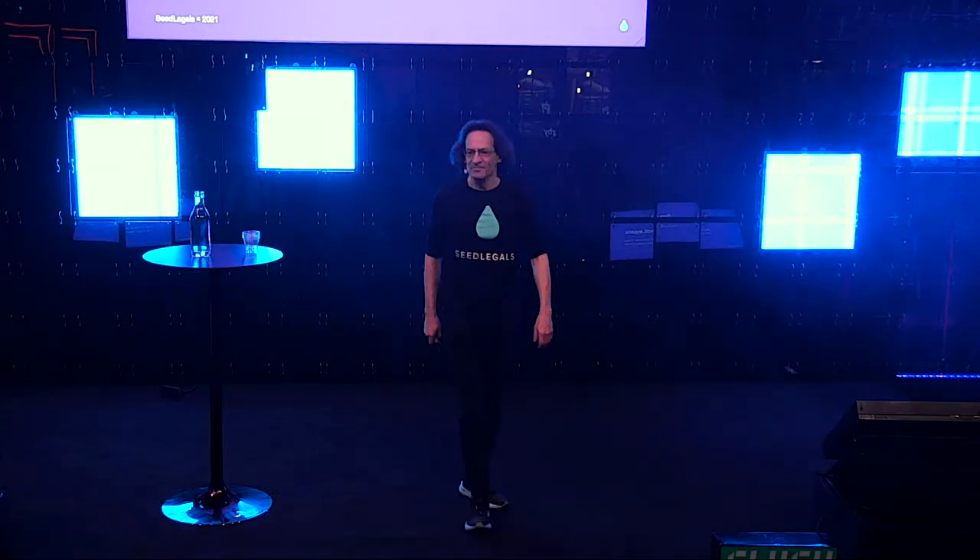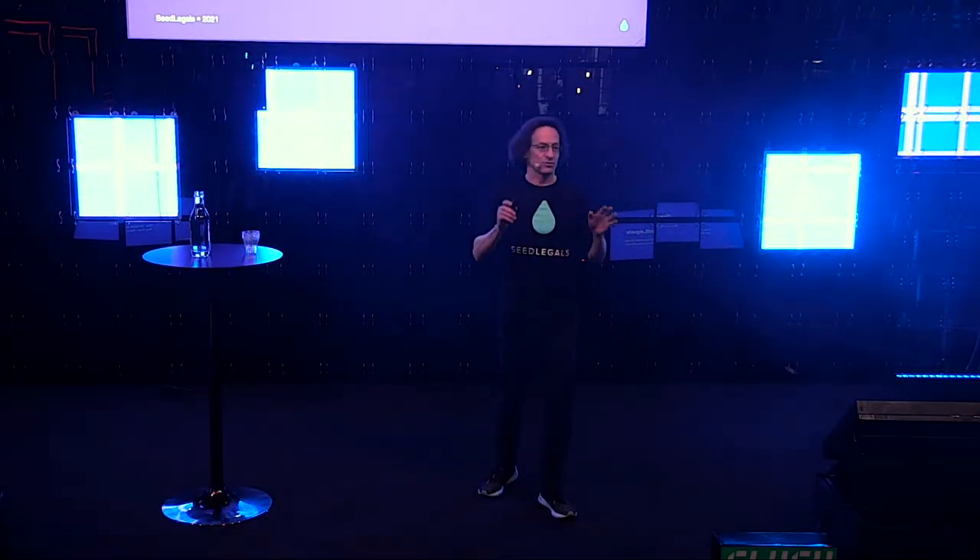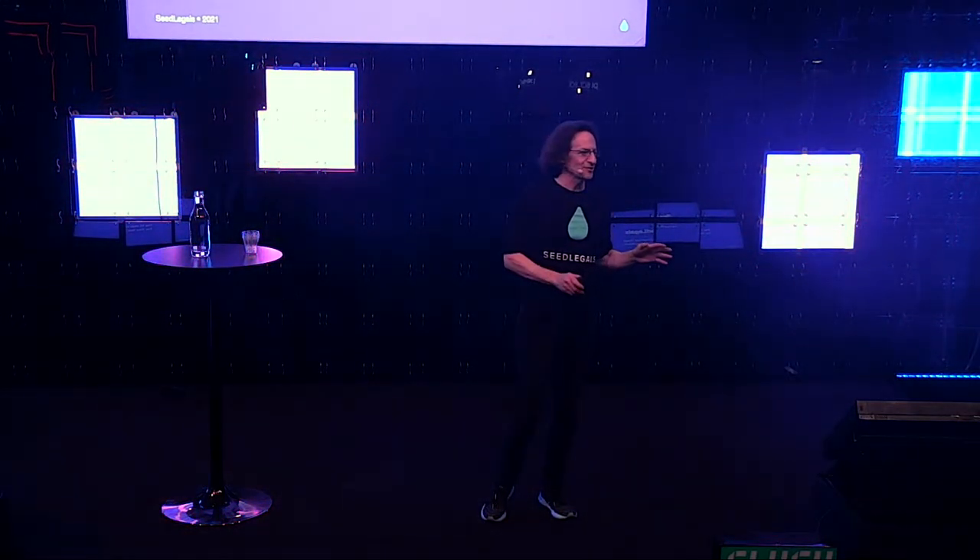Hello. Hi, I'm Anthony. I'm going to tell you everything you need if you're a startup founder to grow your company, raise investment, incentivize your team, and get all the legals right.